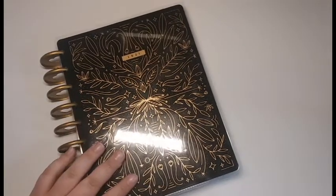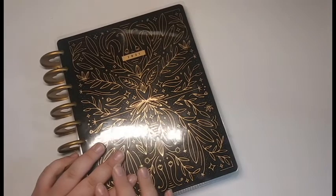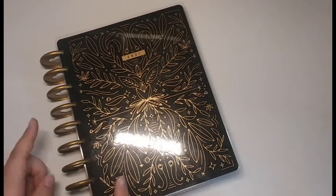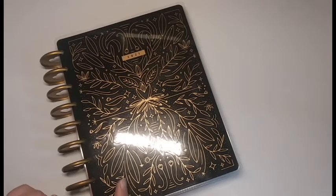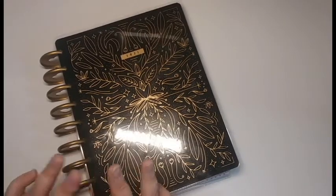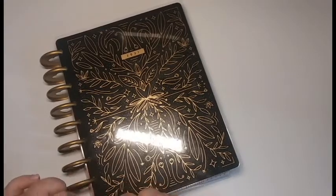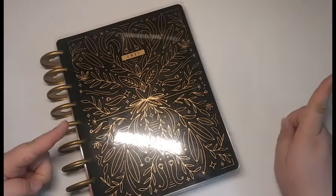I do know that May 9th is Mother's Day and I'm actually planning on doing an entire spread based off of Mother's Day for the following week, which is May 10th through the 17th, so look forward to that video coming out really soon. But I wanted to dedicate an entire spread for Star Wars because I love Star Wars and I decided to do something a little bit different than I normally do with my spreads. So without further ado, let's just go ahead and jump right into the materials.